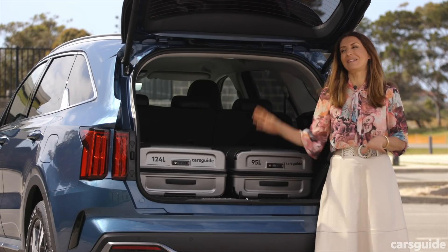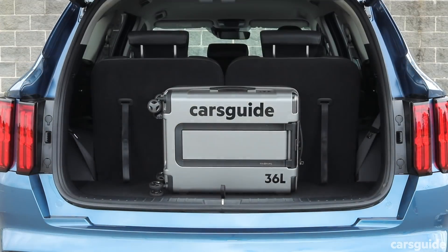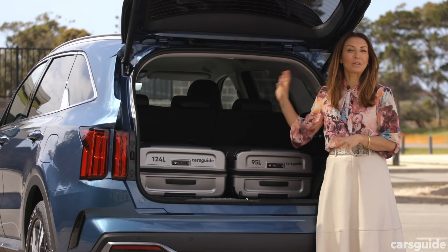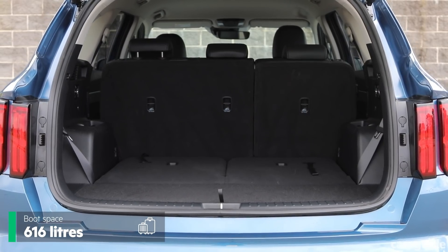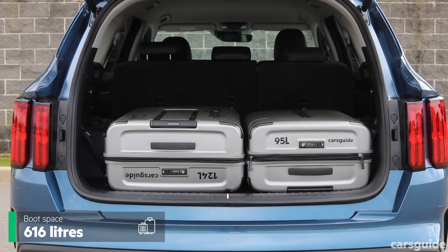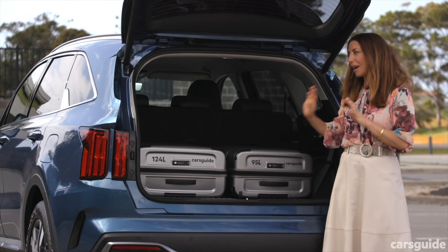The space in the boot is huge. With all three rows in use it is quite small at 187 litres, but that is still an improvement on the last model. When the third row is down, the boot opens up to a very large 616 litres. As always with a seven-seat SUV, if you've got five kids using all three rows you'll need to put luggage on the roof going away, but if you've got three kids or less everything will fit in here.